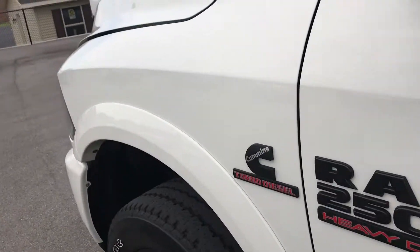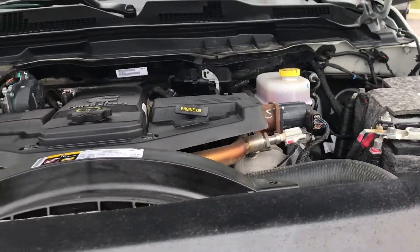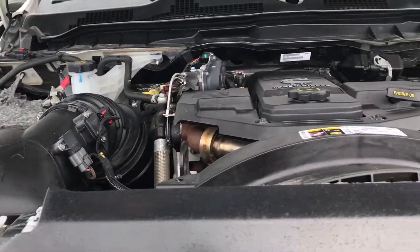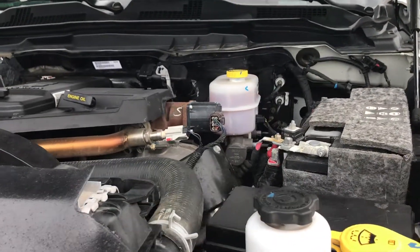Latch child safety system. Just a very clean, very nice truck all the way around with a 6.7 liter Cummins diesel. This truck has been fully safetied and inspected by our shop. It has a fresh oil and filter change, all the fluids have been topped off, and it is 100% ready to go.